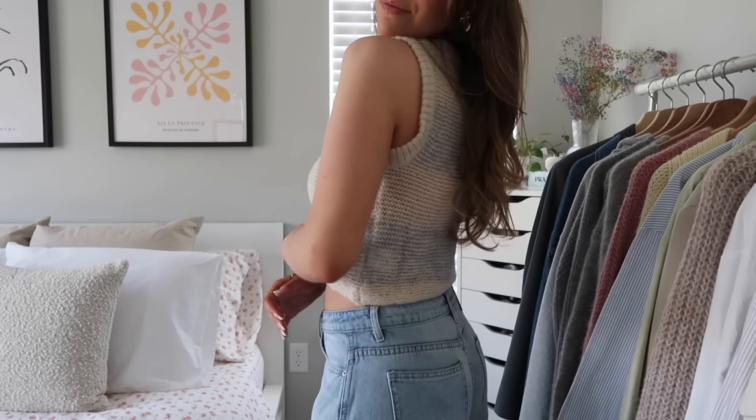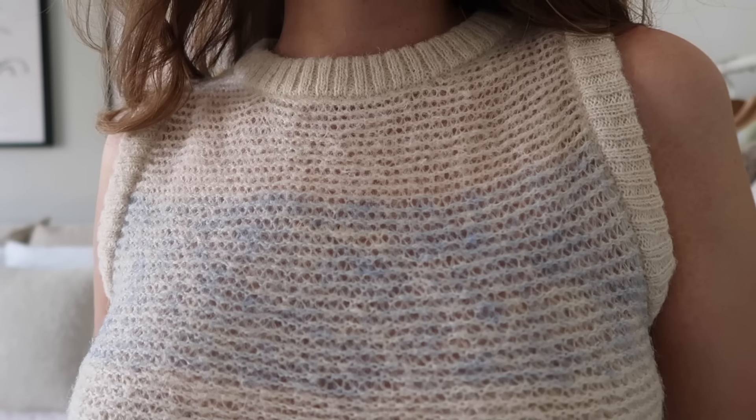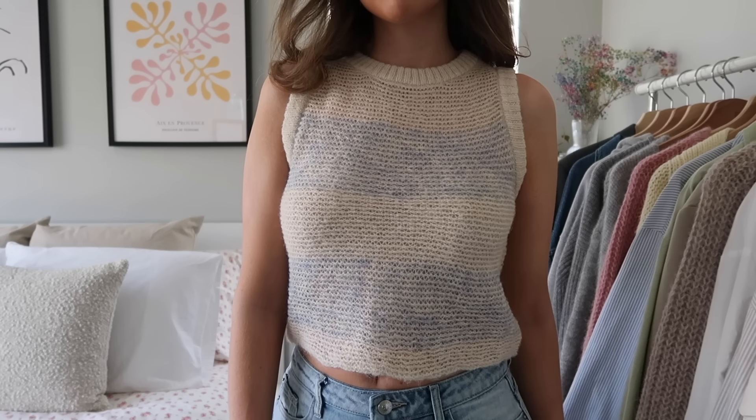Next is this little knitted tank — so perfect for this time of year, especially transitioning from spring to summer. I love the colors — cream and light blue. It's a really soft, loose knit material that's actually really stretchy. I thought it'd be kind of tight but it's not. So perfect for summer with some vintage light wash shorts, sandals, and a little bag. I'm picturing a really cute outfit — like going to the farmer's market.